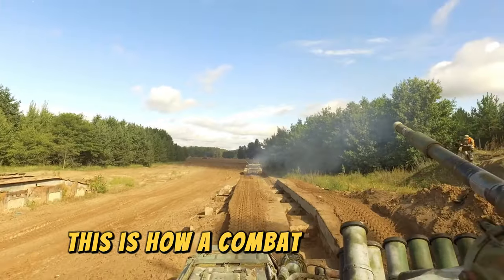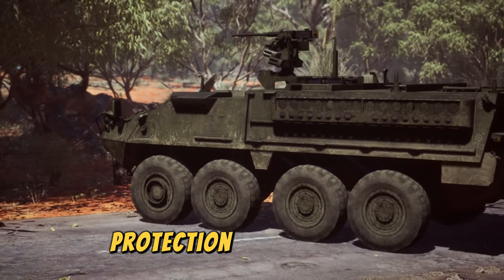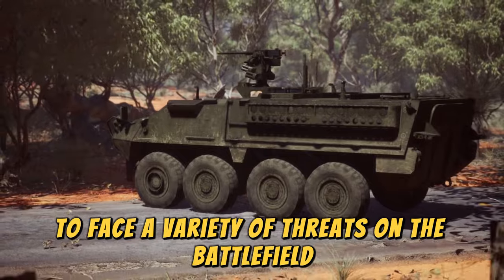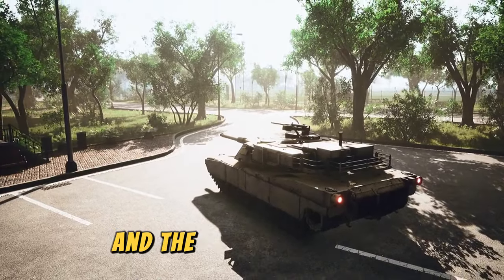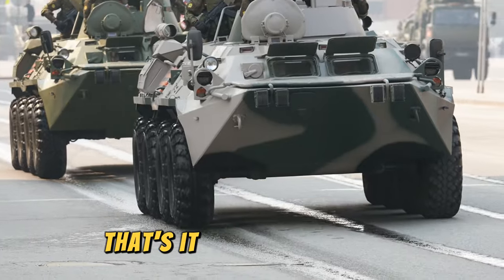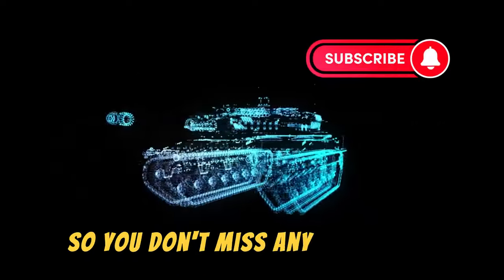This is how a combat tank works. Combat tanks are complex machines that combine mobility, protection, and firepower to face a variety of threats on the battlefield. Their advanced technology and the crew's capability make these vehicles essential in military operations. Don't forget to subscribe and turn on notifications so you don't miss any new videos.